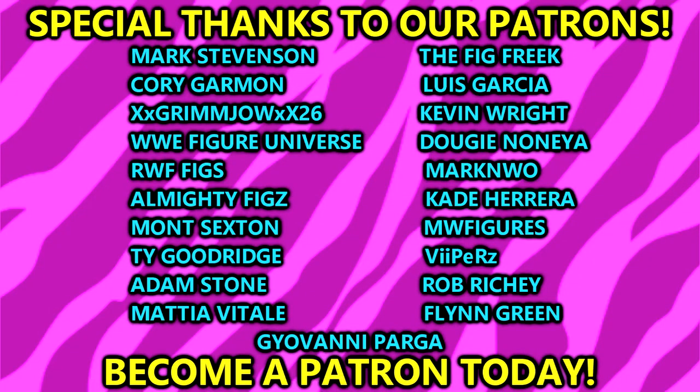But before we dive into today's topic, I do want to give a huge shout out to our patrons over on Patreon. Huge shout out to my boy Giovanni Parga, brand new patron member here on the MDT YouTube channel. Huge shout out to you. I appreciate all of our patrons over there. If you guys are interested in becoming a patron, link in the description below.